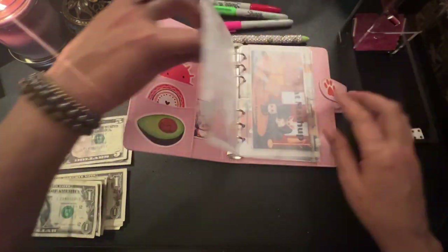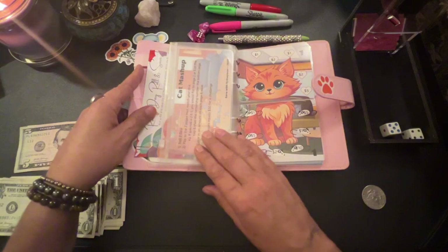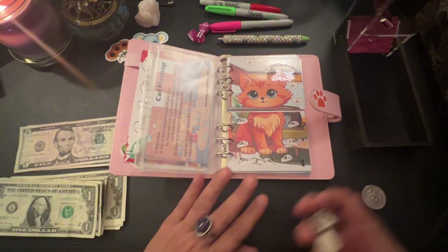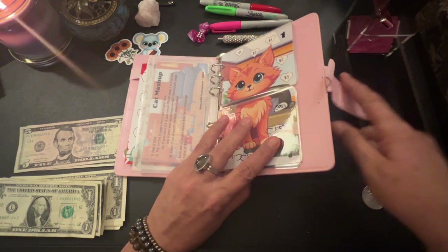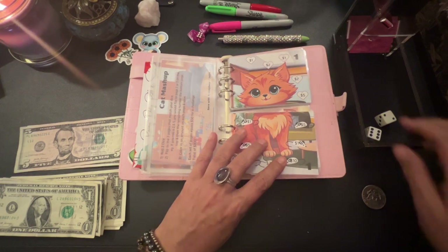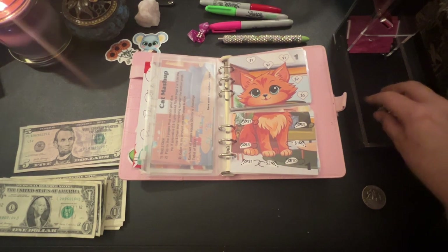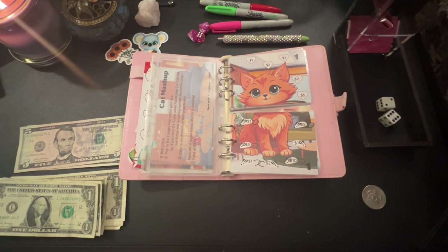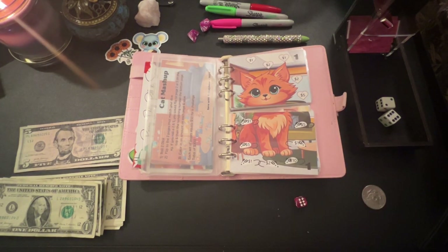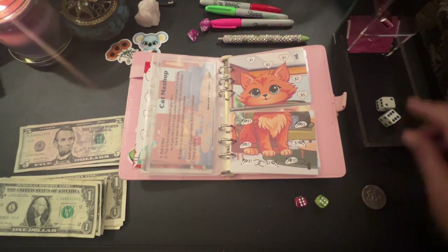For our mashup, we're going to roll two dice and see which kitty cat we get. You know what, I can't do it that way because I need to know who's top and who's the bottom. So what we'll do is use this little die — yellow is bottom, red is top. All right, top is red, bottom is yellow.